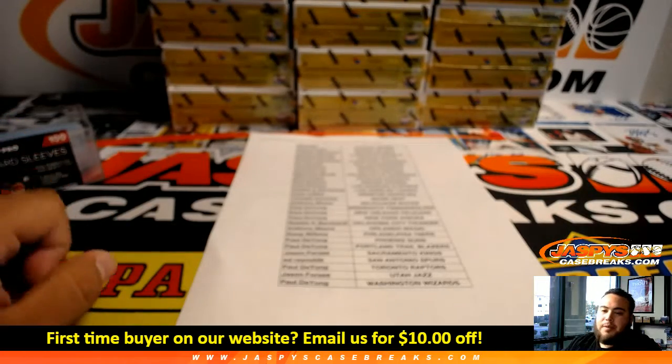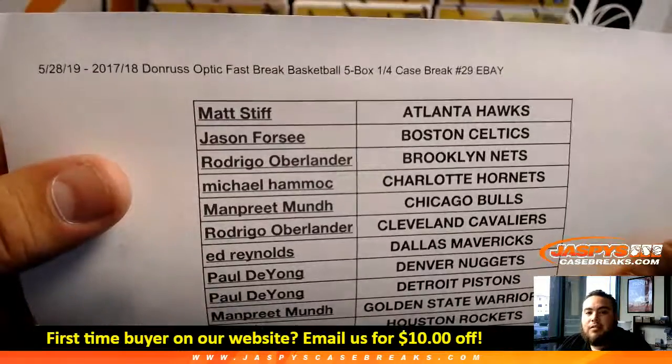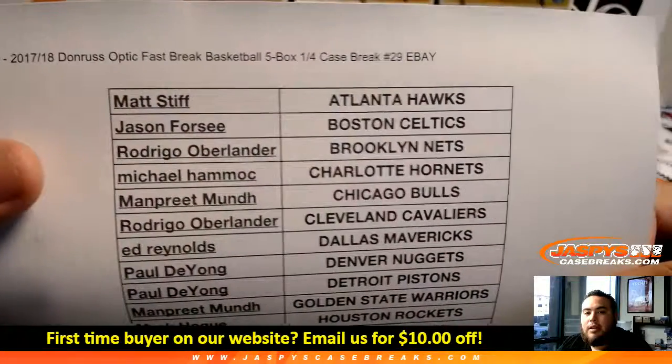What's up everybody, Jason here from Jaspis eBay presented by JaspisCaseBreaks.com. 4th break of the night — 17-18 Donruss Optic Fast Break Basketball, 4 box, 1 fourth case break, number 29 on eBay.